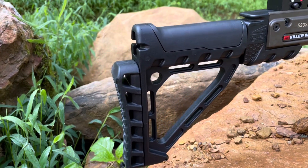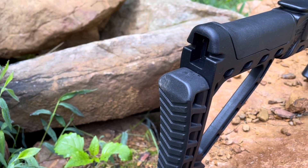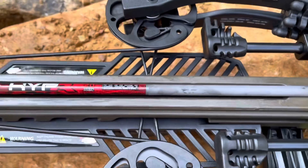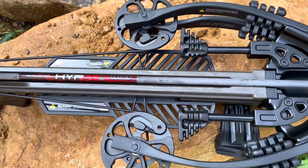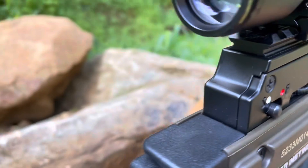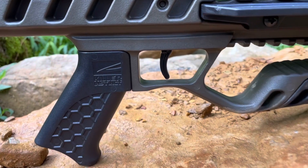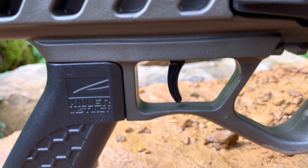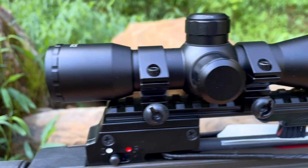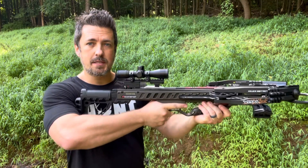You also have a nice skeletonized buttstock, and you can see this is DSC crank compatible if you choose to get that crank. The safety features include safety wings to keep your fingers and hands safe while you shoot, an ambidextrous safety which I really like, and an anti-dry fire device for added protection. The Vital X has a crisp 3.5-pound trigger and a 4x32 Lumix scope.